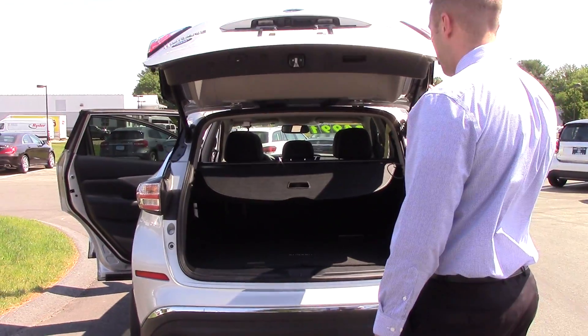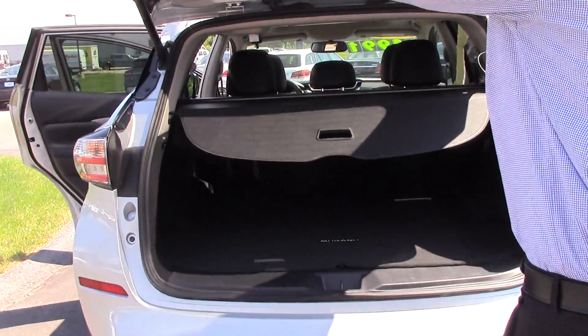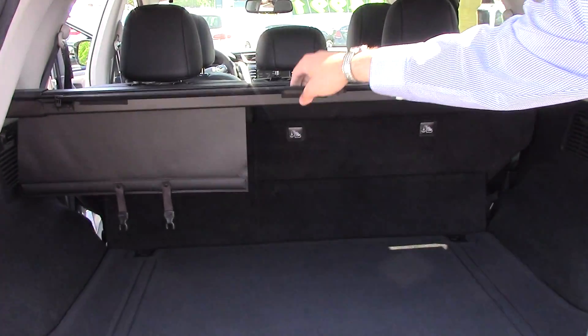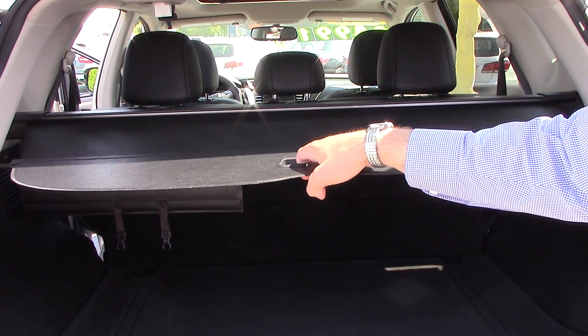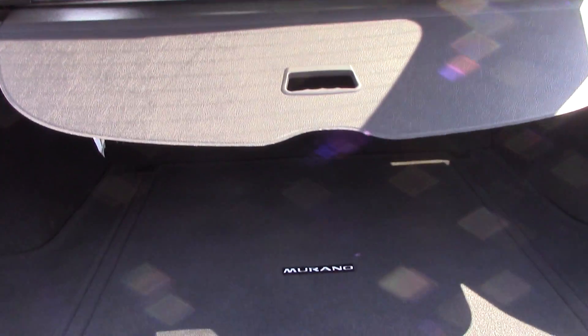This is a power hatch right here. All you've got to do is just pull on that little handle and it comes up automatically, and just push this button to put it back down. You do have a tonneau cover right here, so you can cover up your valuables. If you want, you can take that out if it's in the way. And those back seats do fold flat down, so if you've got one large item to put back there, it's very, very easy to do.